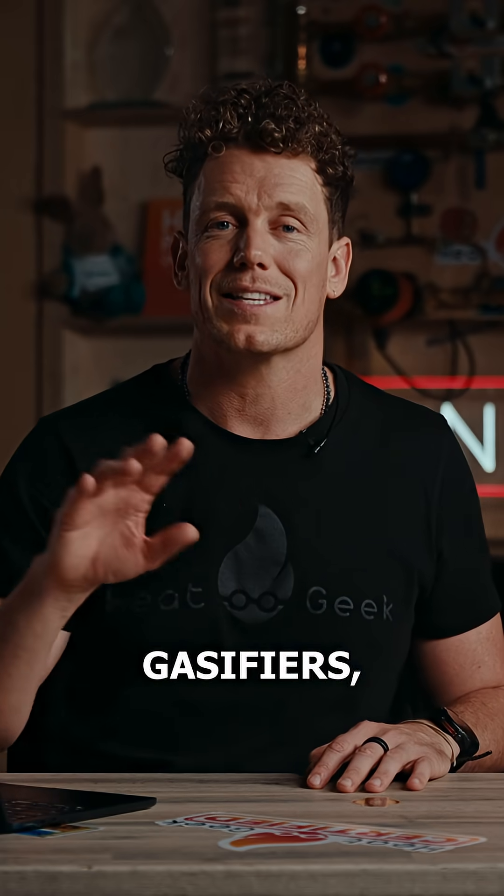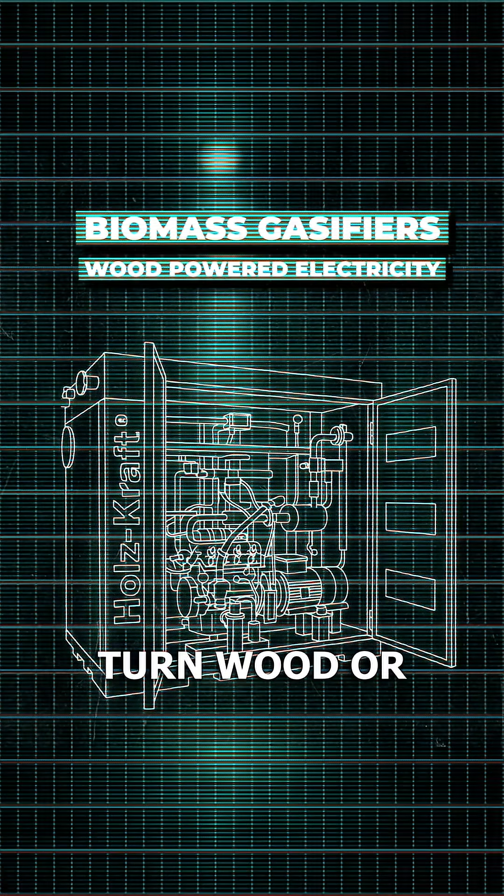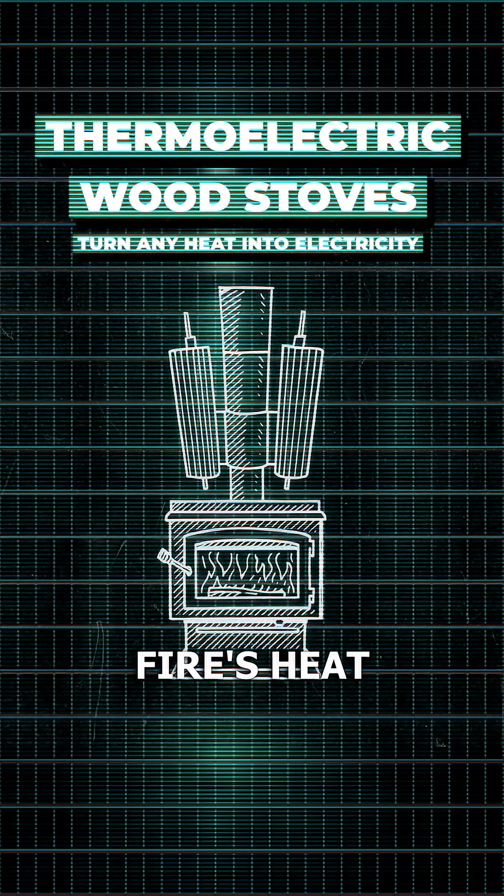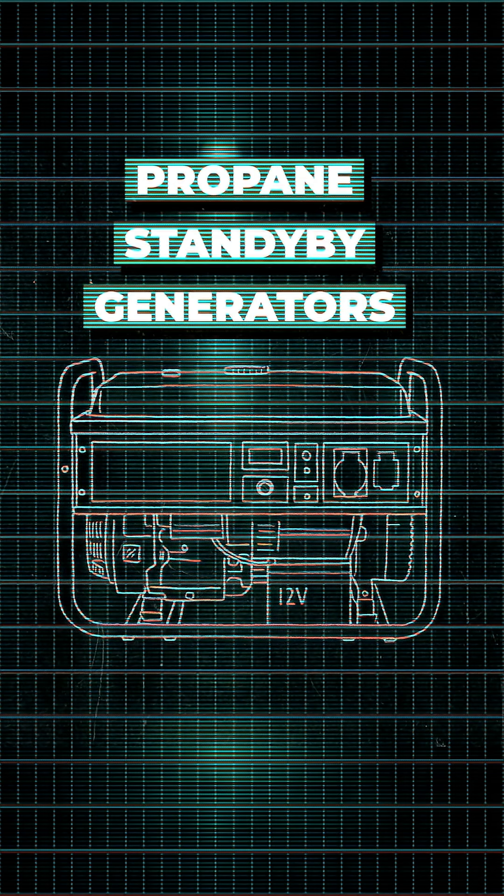Other nerd-level backups include biomass gasifiers, which essentially turn wood or pellets into fuel gas for a generator. Thermoelectric wood stoves turn your fire's heat straight into electricity. Or propane standby generators — propane keeps forever, unlike petrol.